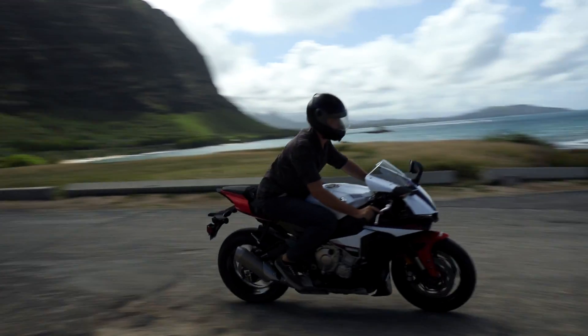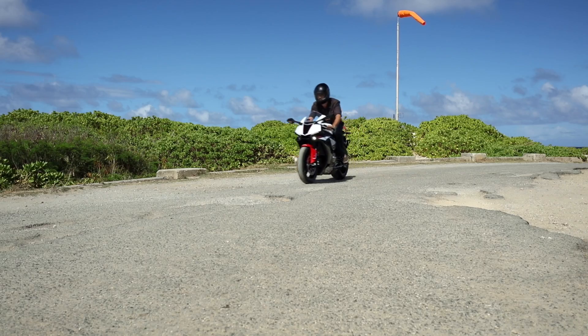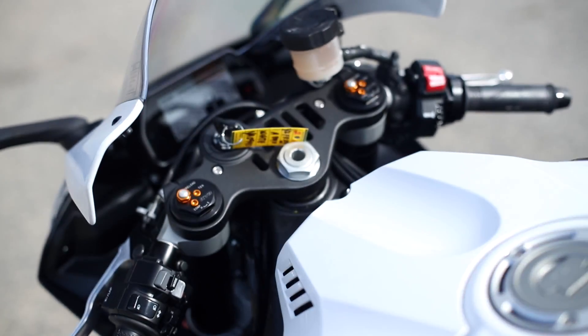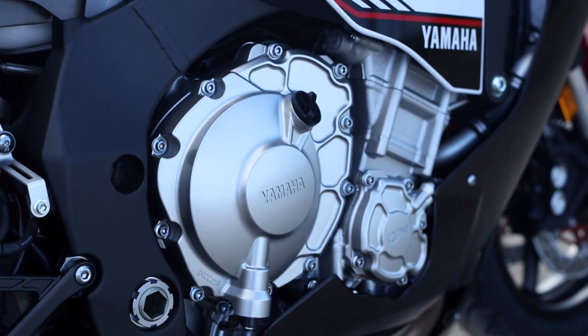The Yamaha R1S is a new model for 2016, and it's designed to be an entry-level 1,000cc sports bike. The Yamaha R1S features new LED headlights and LCD readout of all your controls, where you can read your tach, your speed, or change any of your controls. If you're looking to get into a 1,000cc sports bike, the R1S is one of the best deals out there.